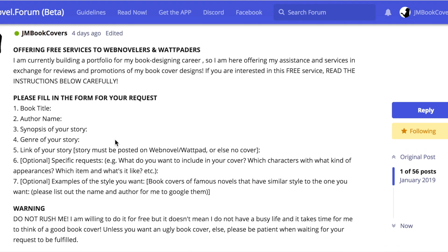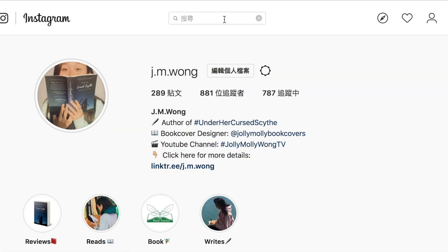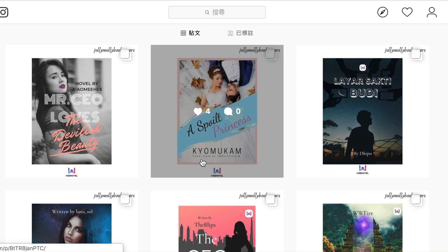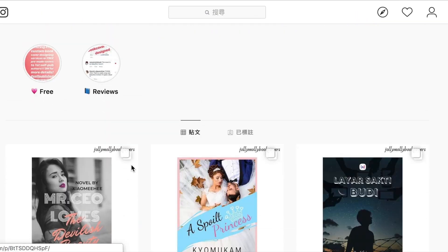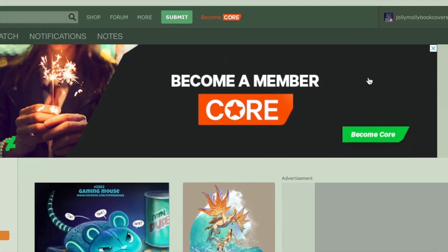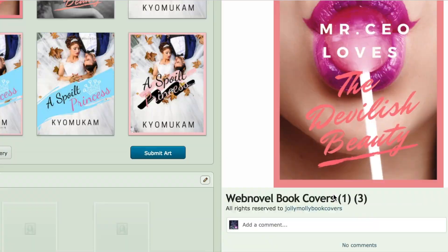For those who want to know more about my work, there are two ways to check it out. One is through Instagram — not my writer's Instagram — you can type in 'Jolly Molly Book Covers.' If you scroll down you'll see all the works, including the ones I made for requests, the ones I made for myself, and pre-made covers. You can also go to DeviantArt and look for 'Jolly Molly Book Covers,' where you'll see a lot of my work, though mostly WebNovel work at the moment.